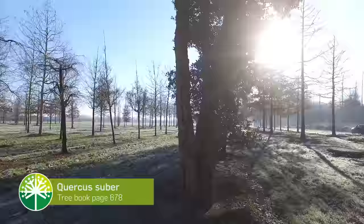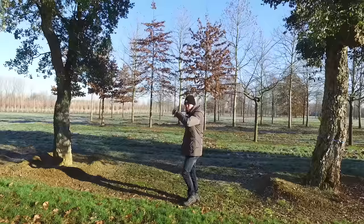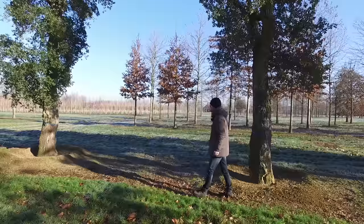This is Quercus suber, or cork oak in English. The name says it all — the trunk is full of cork and the tree is evergreen in wintertime. As long as it doesn't freeze too much, like below minus 10 for a couple of nights, the leaves will turn brown and when the new shoots appear in April or May, it will push off the dead brown leaves. So far they're still green, though we had some frost last week.